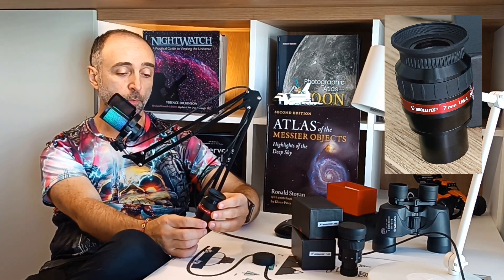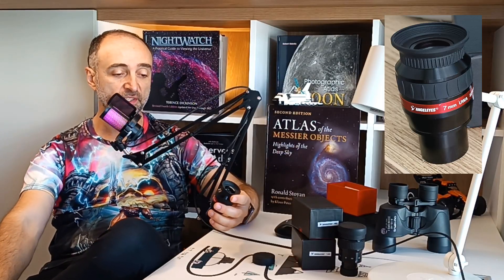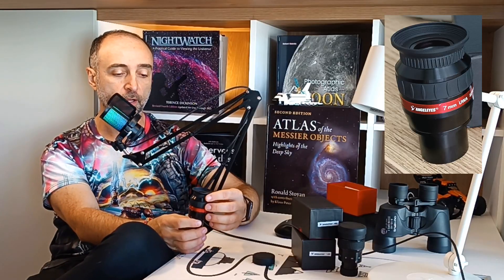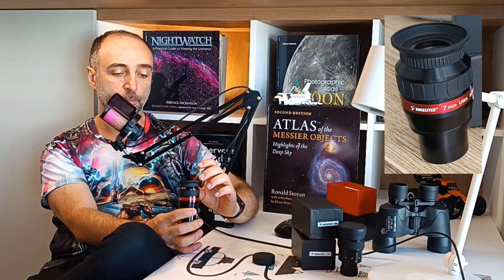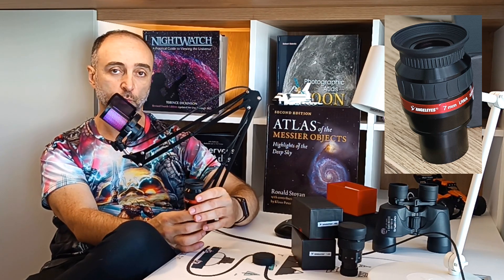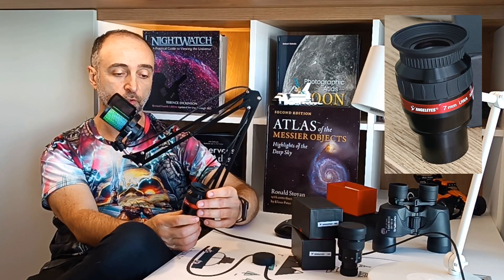To be honest, when I bought it I was just testing it out — it was the first eyepiece I bought from the set. I was like, let's give it a try, maybe it's good, maybe it's not. I had space in my bag for one more eyepiece, and I was so positively surprised with this eyepiece that it became really my favorite one to use. I'm using it all the time now when I'm out there observing.